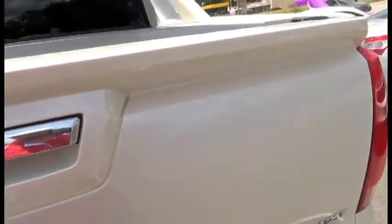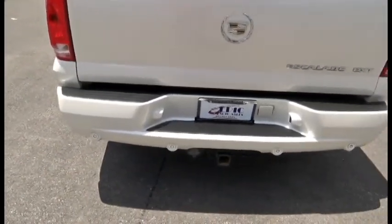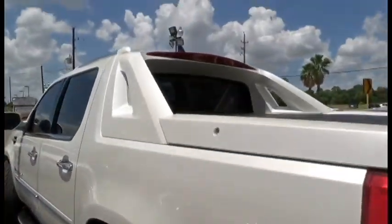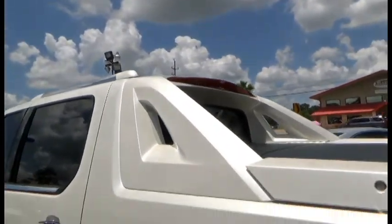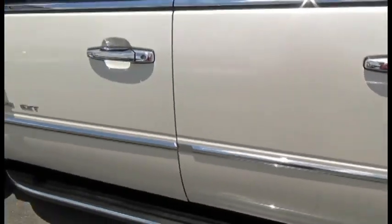Rubber matting — very nice vehicle. It does have backup sensors and a tow package. That rear window is completely removable. It's a very nice vehicle; I don't see too many imperfections.